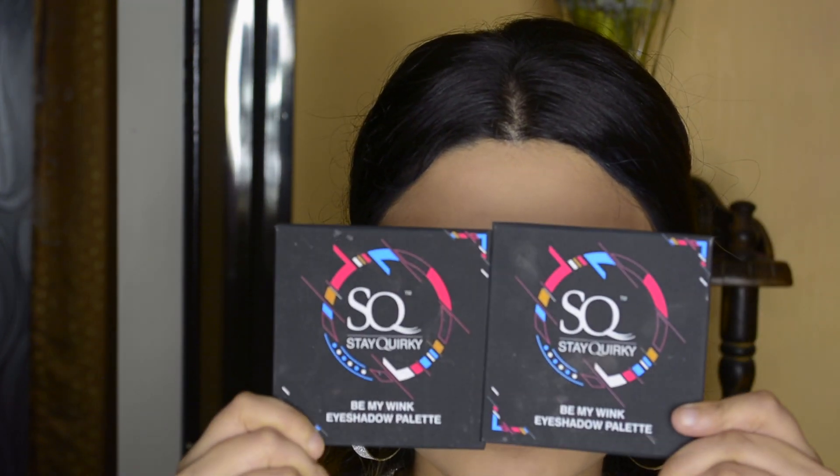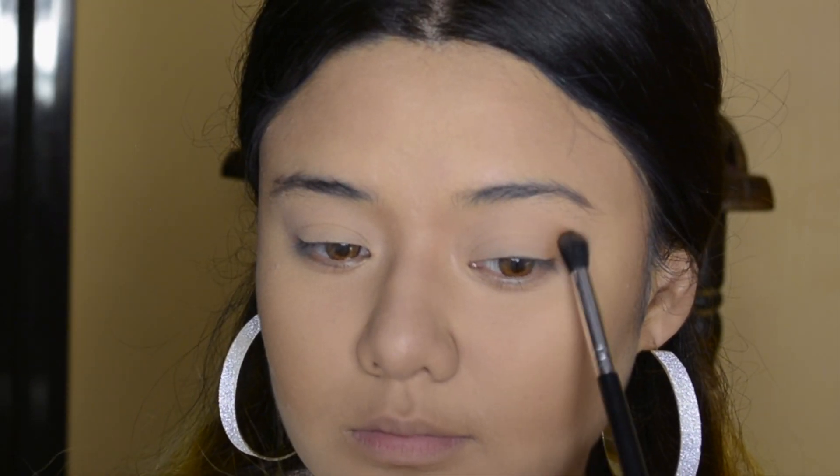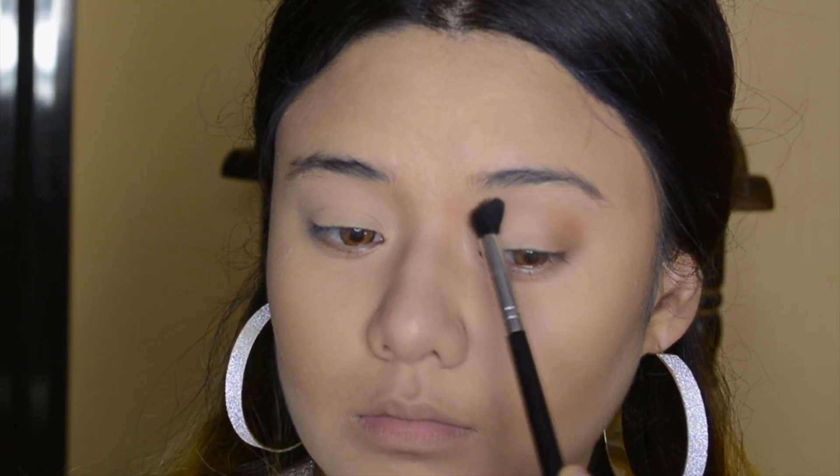Here we are going to use eyeshadow palettes. I am using 3 eyeshadow palettes — first, I will talk about the Gorgio palettes. These are two amazing eyeshadow palettes: the Sassy Wink 2 and the Baby Wink 1. I am also using the Wet n Wild Rose in the Air palette. I have picked the right transition shade using a blending brush.